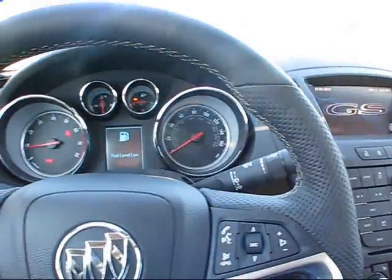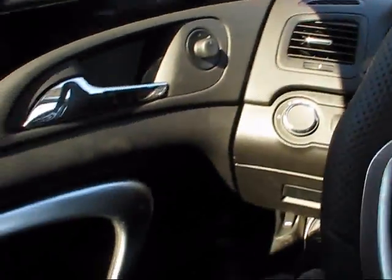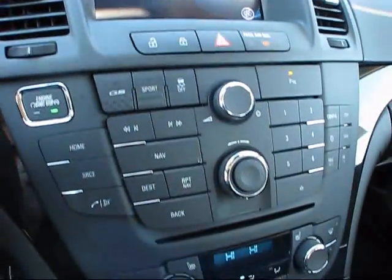Again, the very thickly padded steering wheel. Nicely laid out center stack, with navigation display in the center.